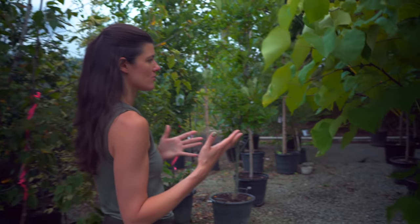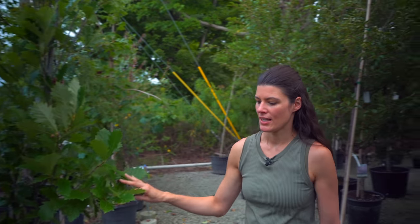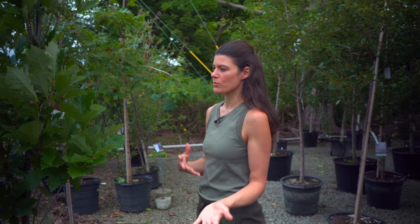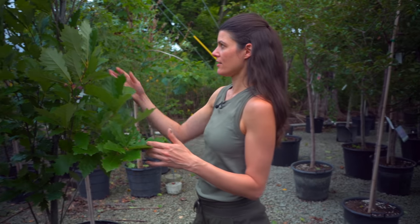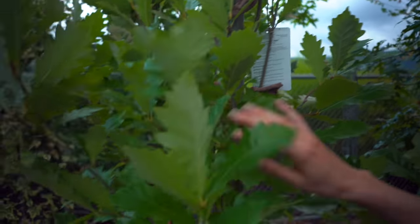It leaves nitrogen in the soil for other plants. When a plant fixes nitrogen, it creates these little nodules on its roots for bacteria that take atmospheric nitrogen and convert it into a form the plant can actually take up. So it's actually the bacteria in collaboration with the roots of the tree that are fixing the nitrogen.